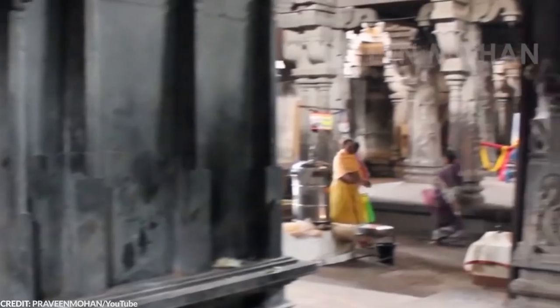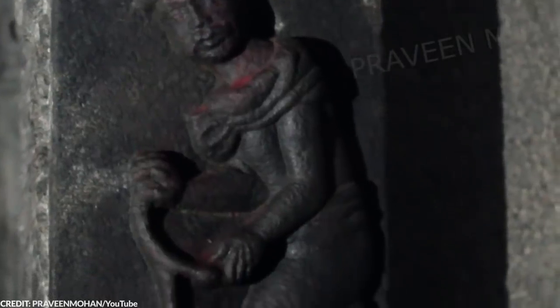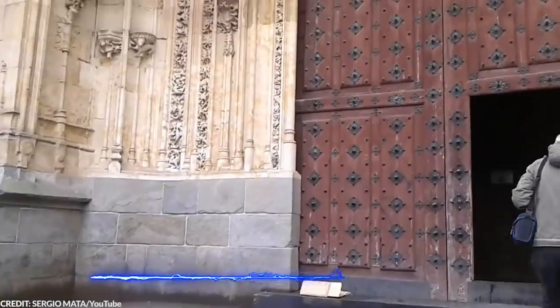There is one detail that made this statue a bit suspicious. All of the officials at the temple have no idea how this statue came to be. No one knows its origin, when exactly it appeared, and how old it is.